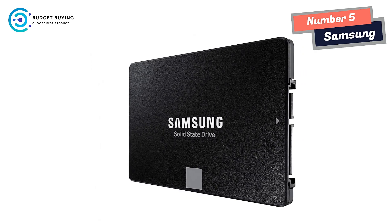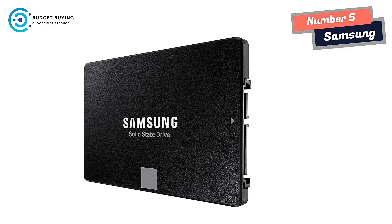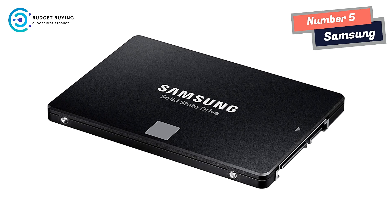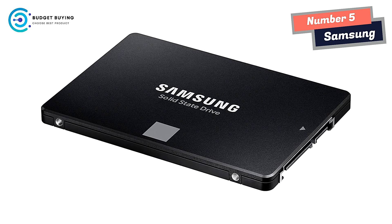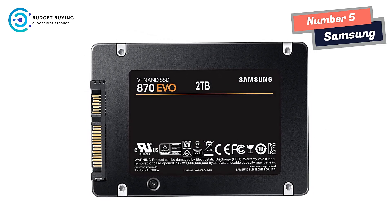Excellence in performance. Enjoy professional-level SSD performance with the 870 Evo, which maximizes the SATA interface limit to 560/530 MB/s sequential speeds, accelerates write speeds, and maintains long-term high performance with a larger variable buffer.